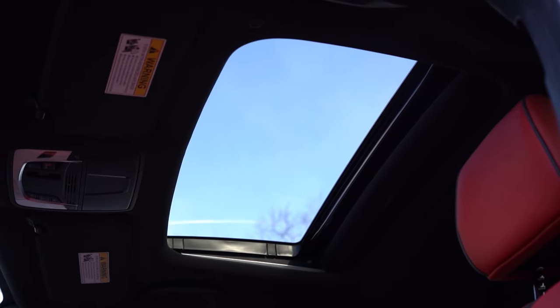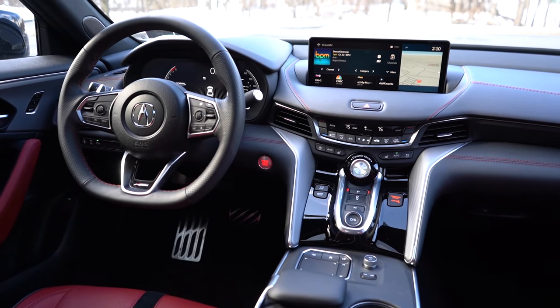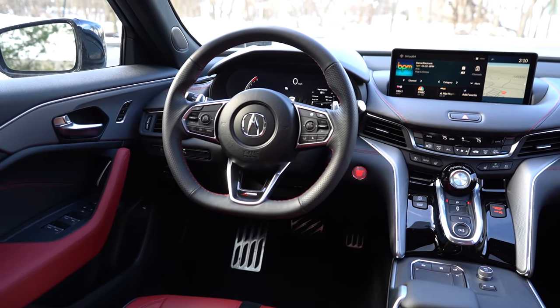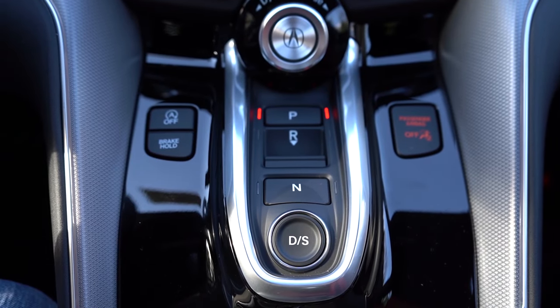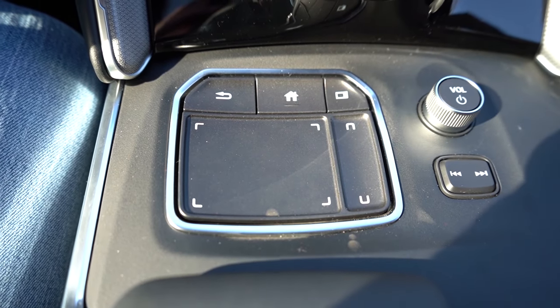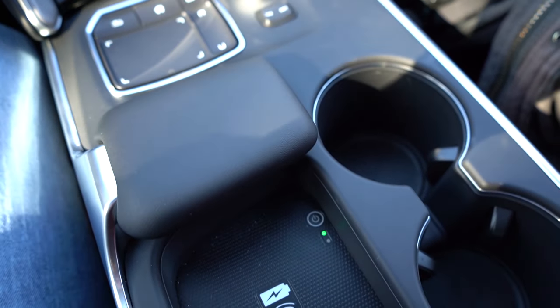On interior quality — a power moonroof comes standard, homelink controls for up to three garage doors in the frameless rearview mirror, dual-zone climate control, 27 colors of ambient lighting, brushed aluminum trim, and a wireless phone charger all come standard. I love the interior quality overall, but one thing I don't like: just behind the shift buttons there's a matte gray plastic finish surrounding the cup holders. They could have brought the gloss black or the texturized silver finish down there instead.